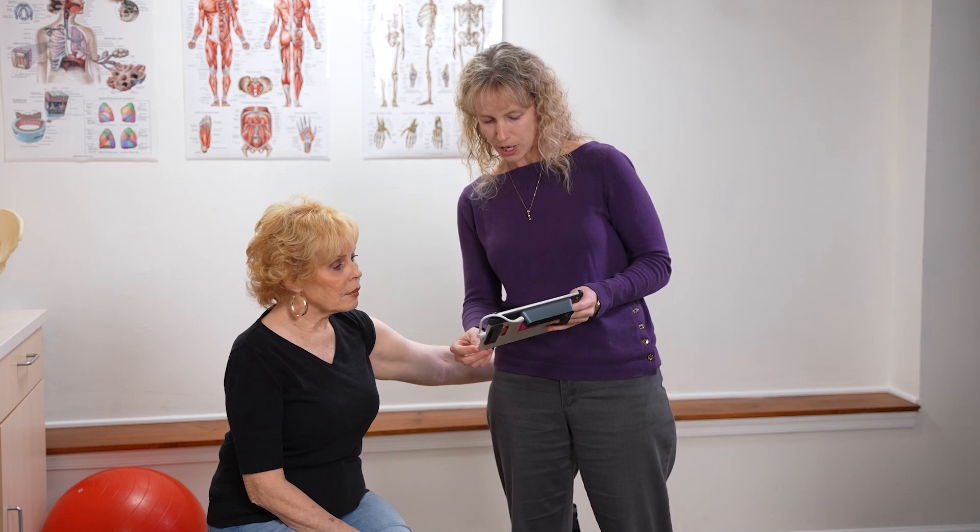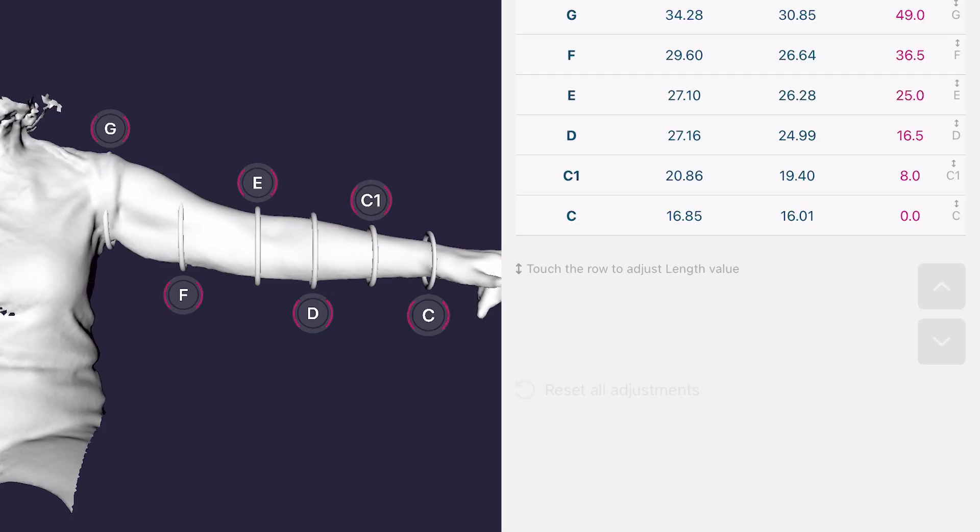And then we can see that all your measurements are coming up for your arm — here's for the wrist, the forearm, your elbow, your upper arm, and your shoulder.